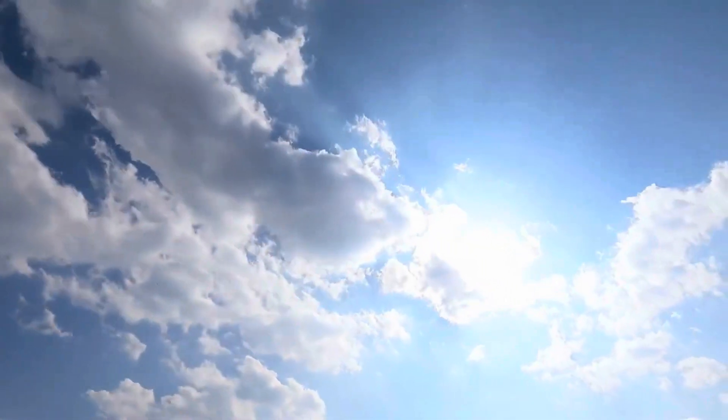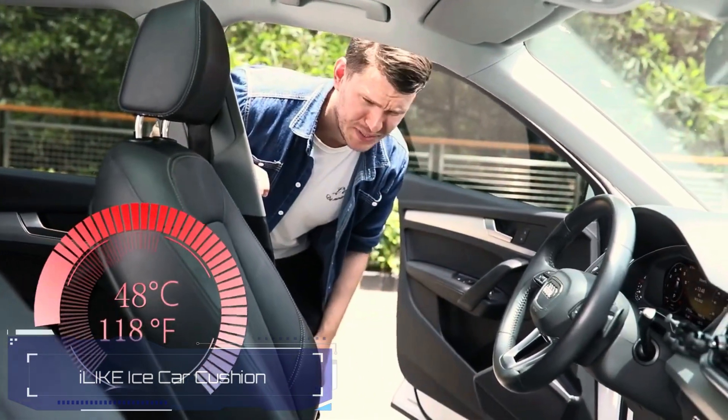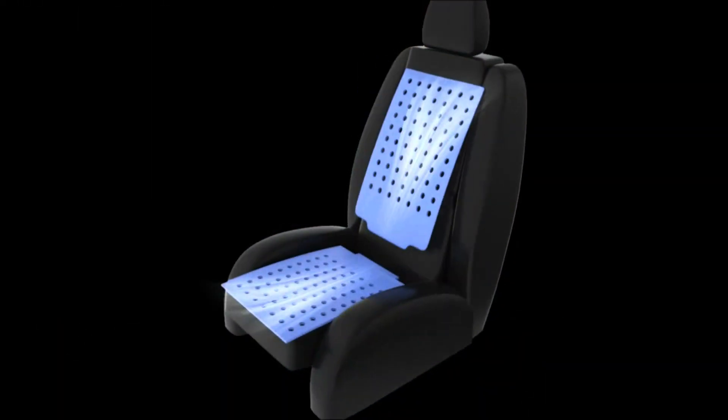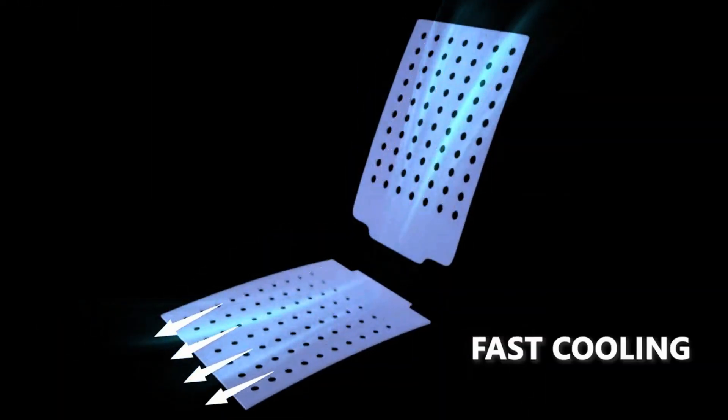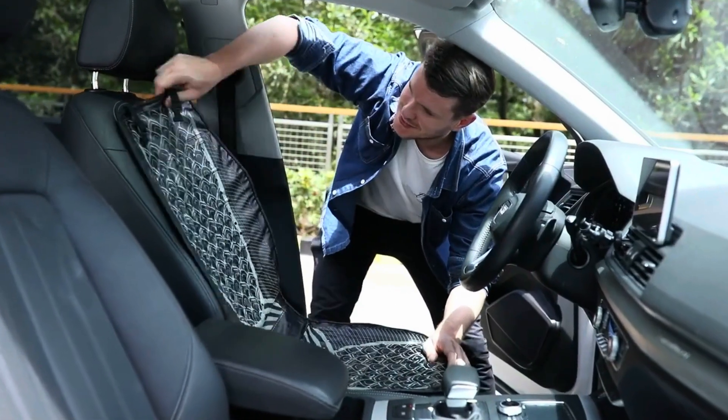Last year, the smart folks at Consumer Reports magazine did a test to see how hot it gets inside a car on a warm day, about 25 degrees Celsius. Even a light-colored car got up to a toasty 40 degrees Celsius in just an hour. That's not comfy at all. But don't worry — cooling pad designers have come to the rescue.